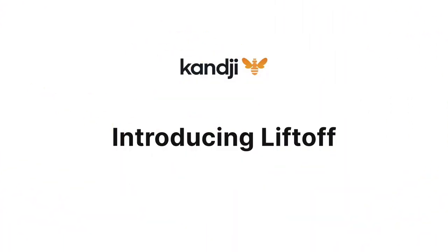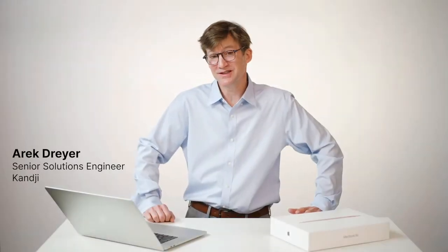We're pleased to introduce today an elegant, modern way to set up a new Mac. Here to tell you more and take you through that experience firsthand is my colleague, Eric. Thanks, Weldon. I'm going to take you through the user experience of Kanji Liftoff, and from there we can see how it's actually built.